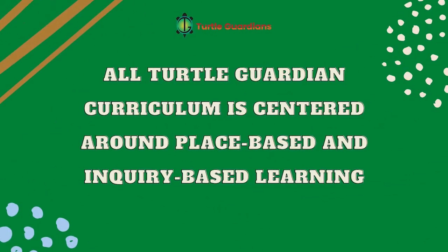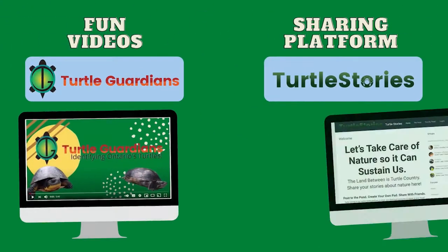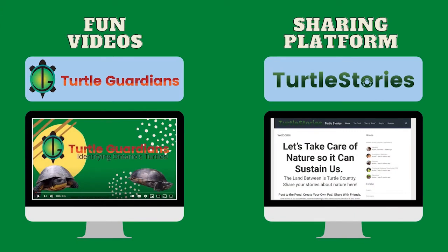All Turtle Guardian curriculum is centered around place-based and inquiry-based learning to allow students to think critically about what they're learning and how to apply their newly gained knowledge to real life. The curriculum is also paired with fun videos that support each lesson and a sharing platform to show off your work.